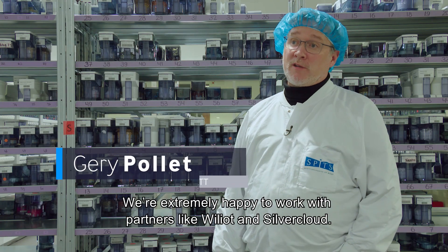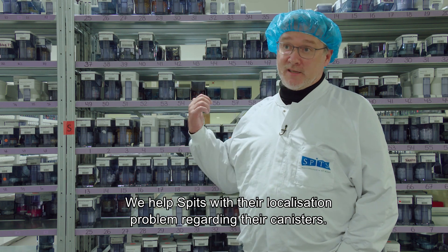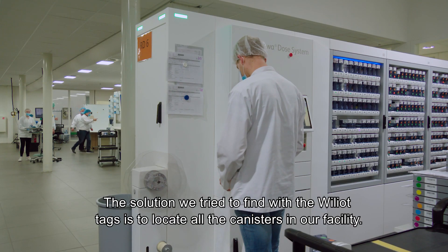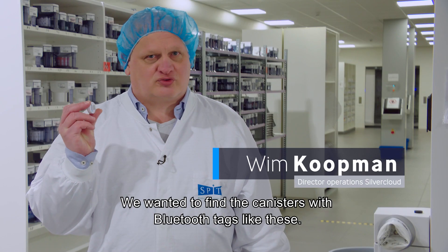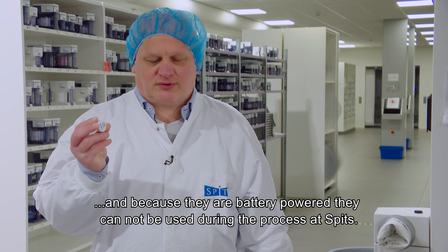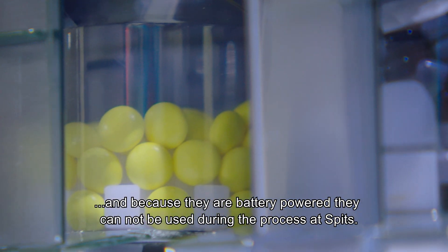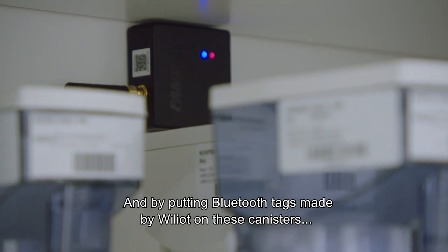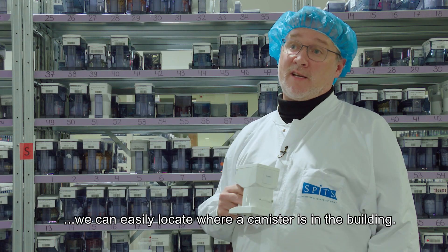We are extremely happy to work with partners like Wilyod and Silvercloud to help Spitz with their localization problem regarding their canisters. The solution we are trying to find with the Wilyod tags is to locate all the canisters in our facility — we want to know at which specific place each specific canister is. We provided them with Bluetooth tags like these, but these tags are too big, and because they have battery power they get in the way during the process at Spitz. That's why we came up with new tags like these, and by putting Bluetooth tags from Wilyod on these canisters, we help them easily locate where each canister is in the building.